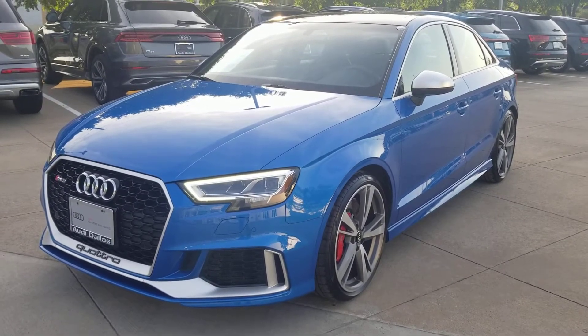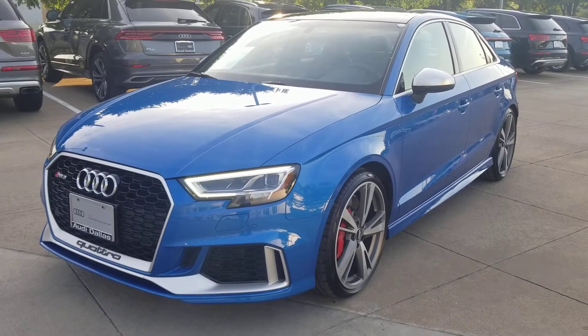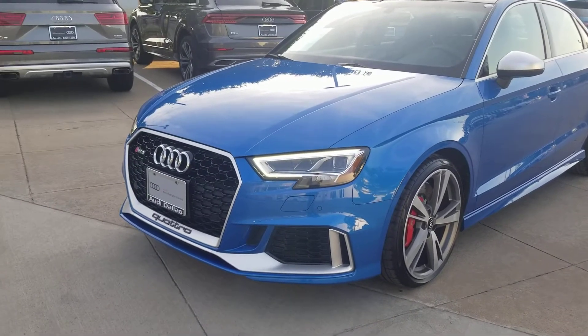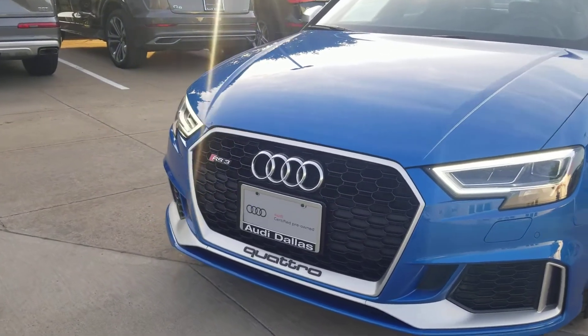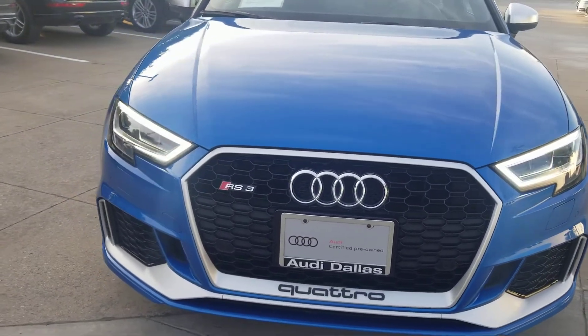Good morning. I wanted to get this video to you this morning before things got busy. I wanted to do a virtual walk around for you, kind of inspect the vehicle, make sure you know exactly what you're getting if you choose to do business with us. So this is the 2018 RS3 — come around the front end of it.